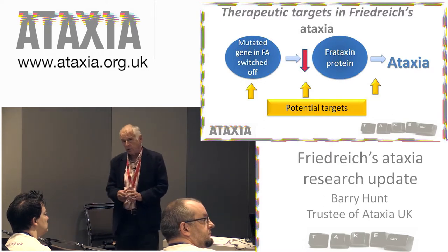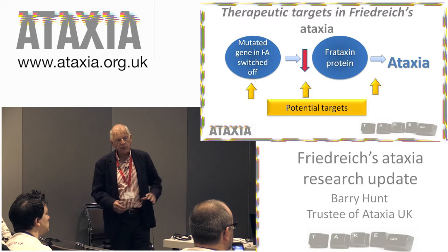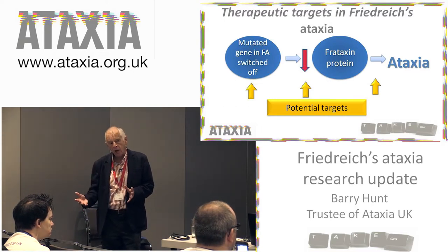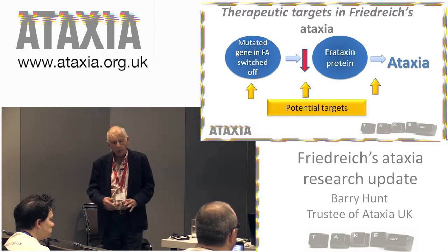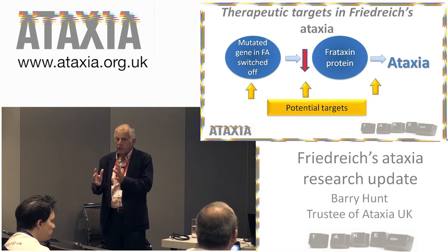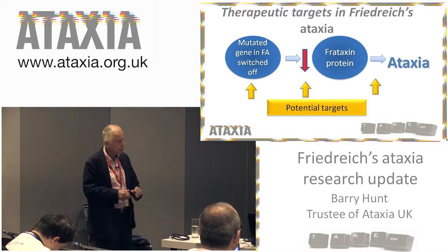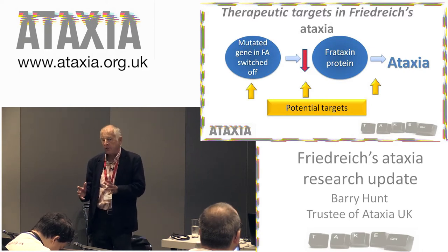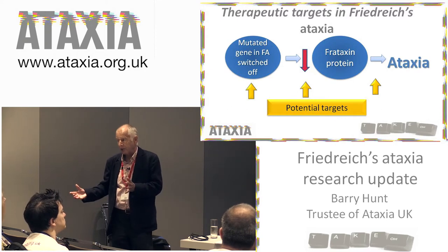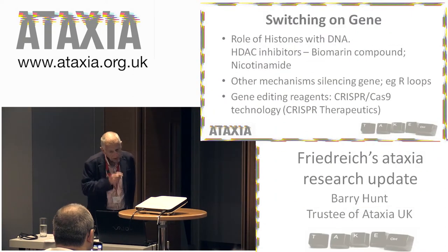So there are a number of potential targets, and quite exciting targets where you can actually do something about this. The first on the left-hand side of the screen: one obvious thing you could do is to try and turn the gene back on — make it active for more of the time. The middle target is to do something about the frataxin protein and actually increase the amount of frataxin protein, and there are a number of ways of doing that. And then the third approach is to try and stop the cells being sensitive to the loss of frataxin — make the cells less sensitive to the damaging effects of this lack of frataxin.